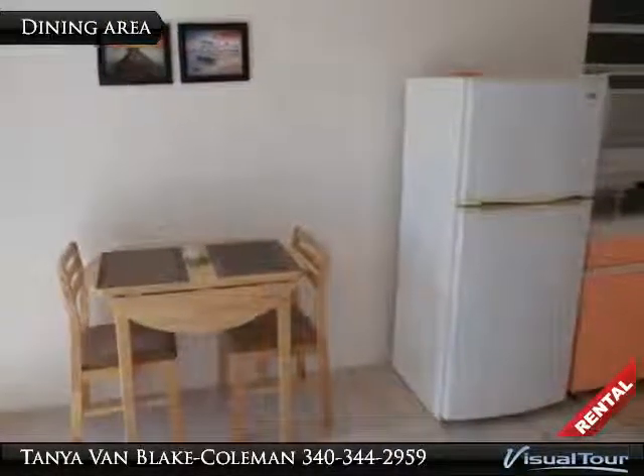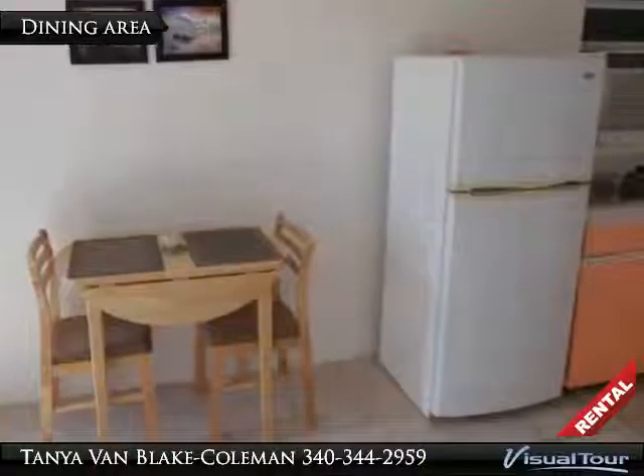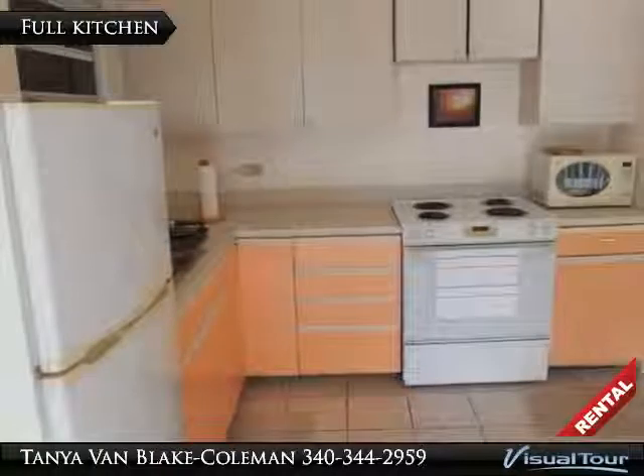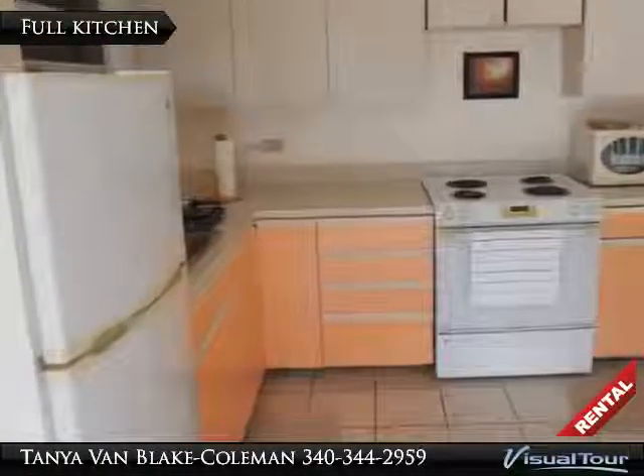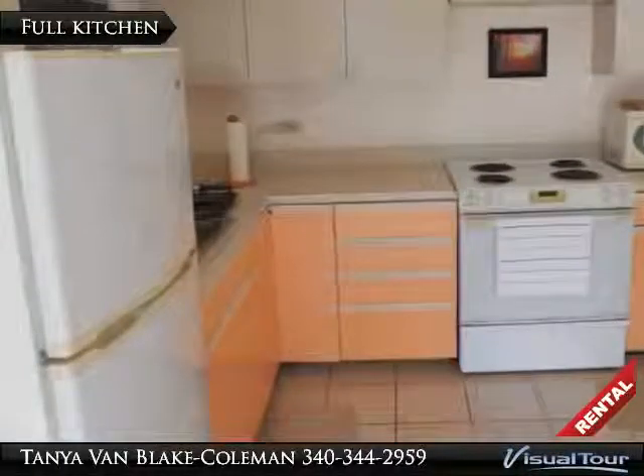An intimate dining area greets you as you enter the unit. The kitchen is fully equipped with a full-size refrigerator, stove, microwave. There are even pots, pans, and dishes.